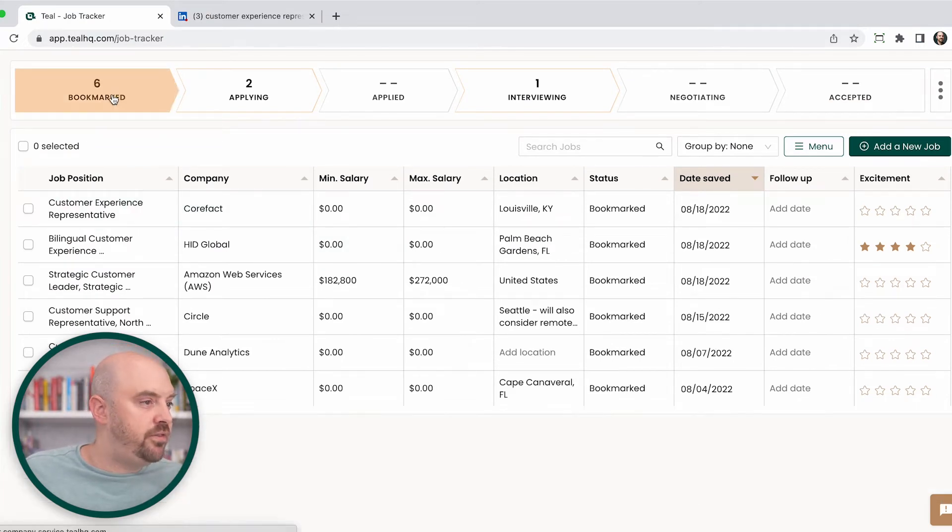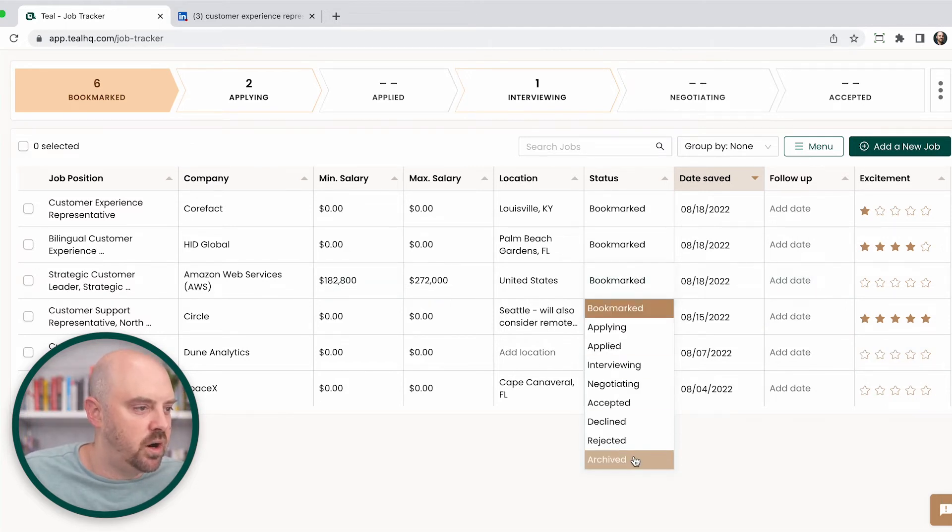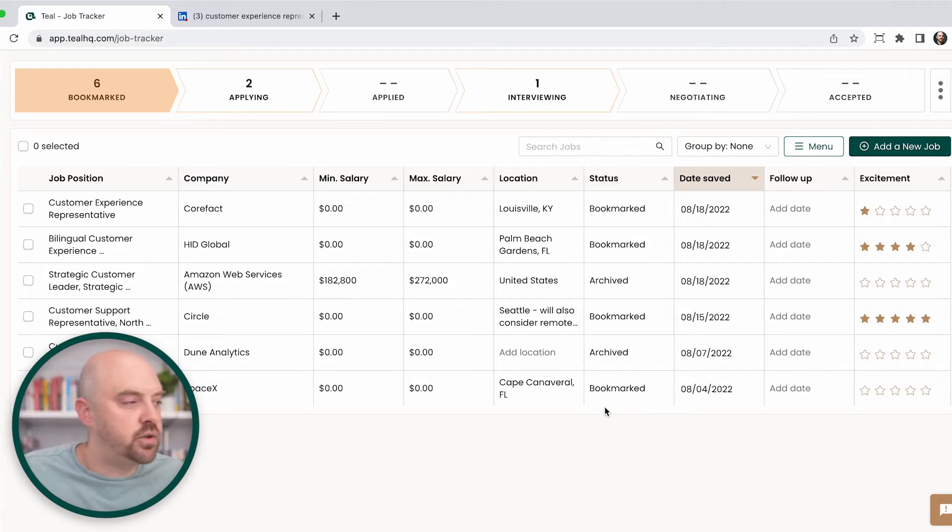So now let's filter by just my bookmarked jobs. Which of these am I actually excited about? Well, this one I gave a four rating. This one — I don't know this company, probably awesome, but I don't know them, so I'm not going to apply. Circles in the crypto space — super cool, I'm excited about that, I'll go ahead and rate that. So now the ones I'm no longer interested in, let's go ahead and prune — archive those and they'll go off my tracker.